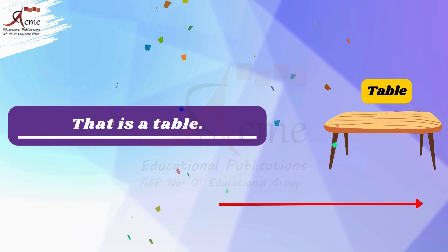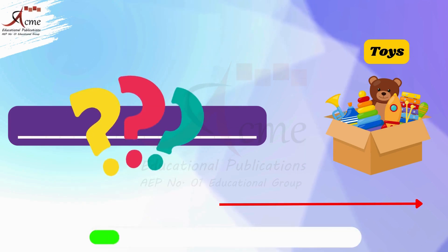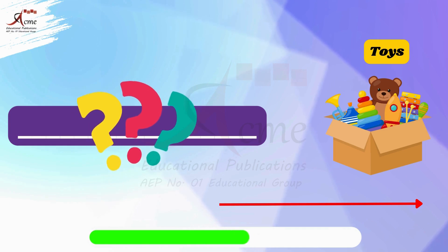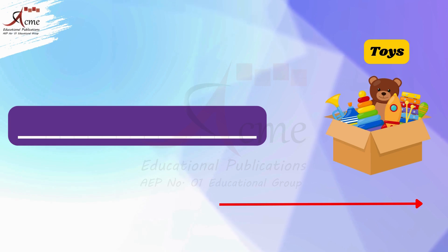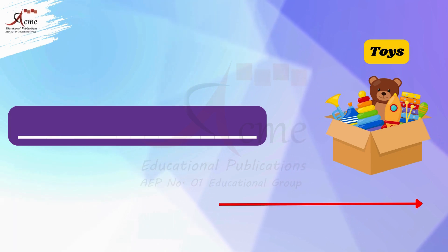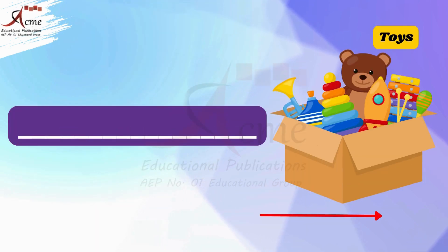That's right, the table is far from us, so we say: that is a table. Now look at the toys. Are the toys close or far? That's right, the toys are far from us, so we say: those are the toys.